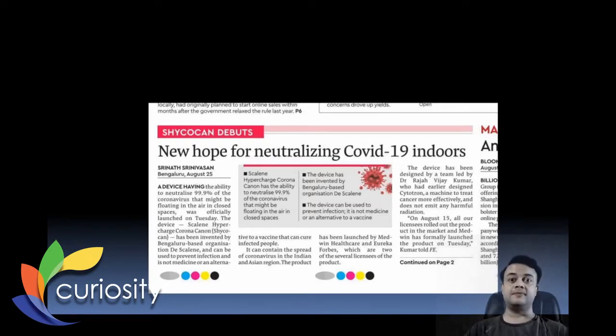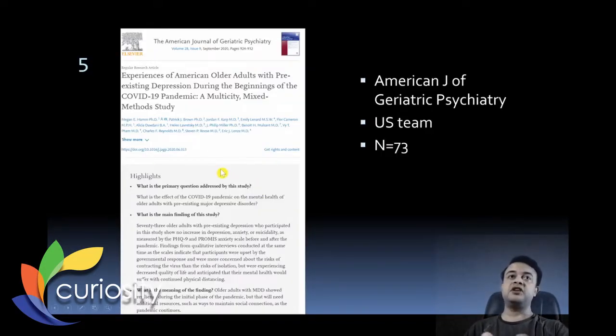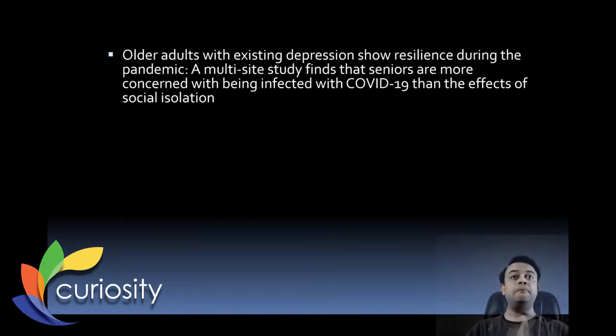Our fifth story of the week is published in the American Journal of Geriatric Psychiatry. The title is 'Experiences of American Older Adults with Pre-Existing Depression During the Beginnings of the COVID-19 Pandemic: A Multi-City Mixed Methods Study,' involving a cohort of 73 participants. The study finds that older adults with existing depression show resilience towards the pandemic — seniors are more concerned with being infected with COVID-19 than with the effects of social isolation.